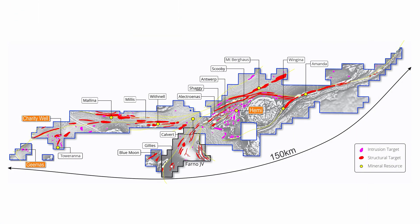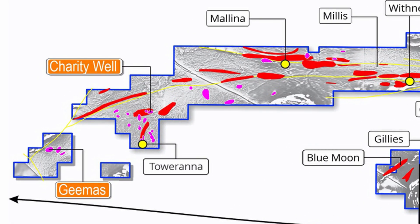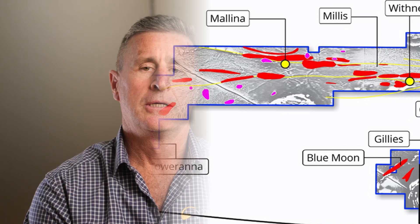Taurana was the first intrusion-hosted deposit discovered at Mallina and ultimately contributed to the discovery of Hemi. We've outlined a 524,000 ounce resource at Taurana, most of which will fall into an open pit with around 60,000 ounces included in a higher grade underground resource. Taurana is the largest deposit discovered outside of Hemi at Mallina to date.